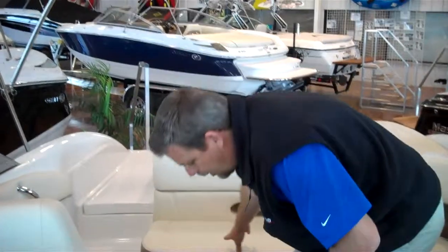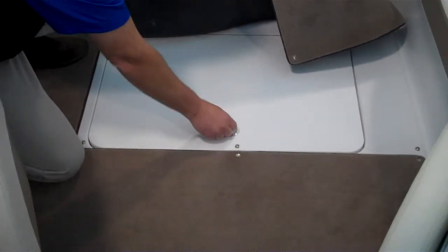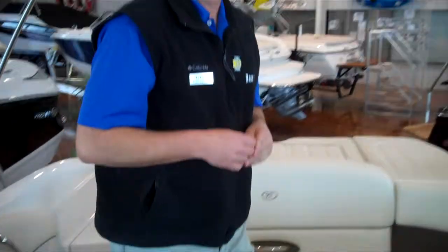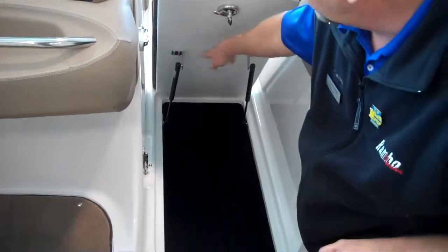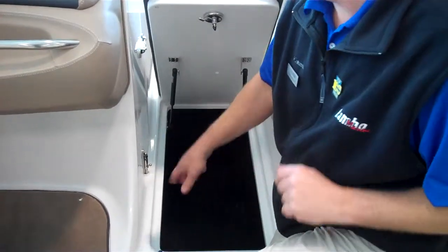There is another hidden storage compartment under here with stainless steel latches, gas-assist shock, and stainless steel supports. And if you have big ski equipment, wake boards, and all that, you'll have a nice big ski locker area. There again, stainless steel latches and stainless steel supports with gas-assist shock. Look how deep that is — it's a lined ski locker. The liner helps keep you from scarring up your wake boards, skis, or whatever you store down in here.